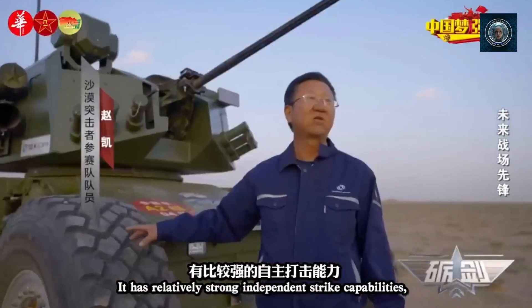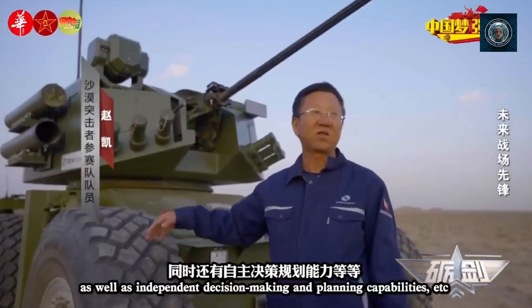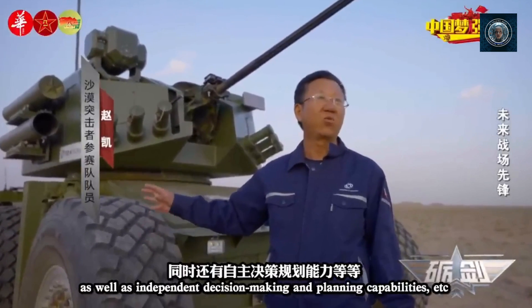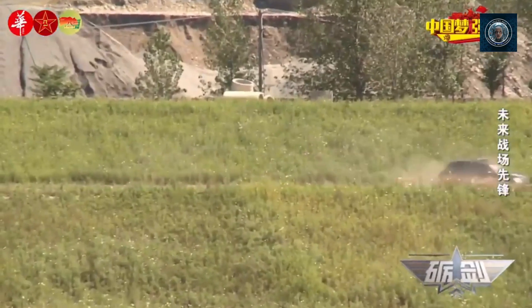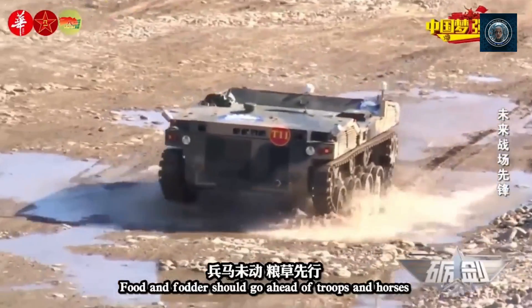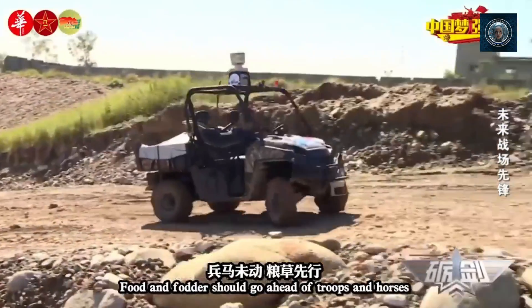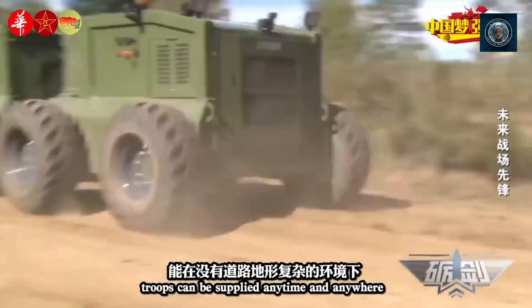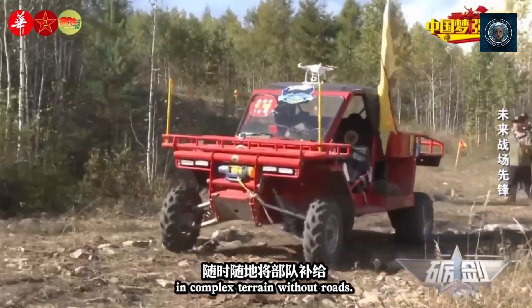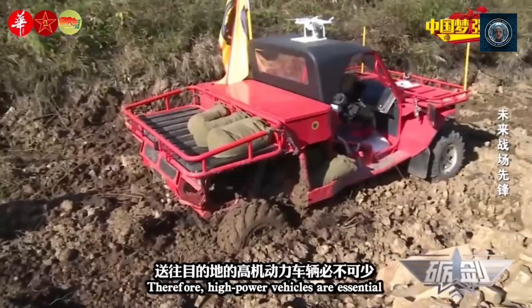Dynamic and unpredictable environments: military operations often take place in dynamic and unpredictable environments, such as urban areas or natural terrains with changing conditions. Traditional robots may struggle to adapt to rapidly changing situations, whereas robot dogs with their advanced sensing and locomotion capabilities can adjust their gait and maneuver in real time.